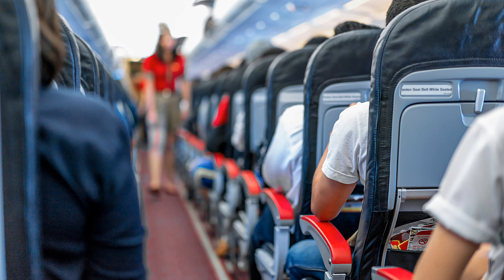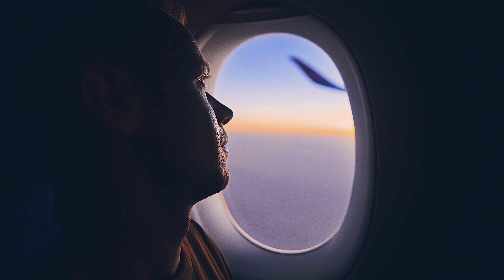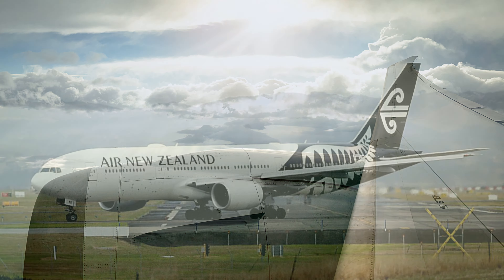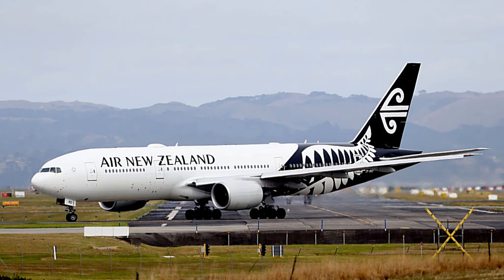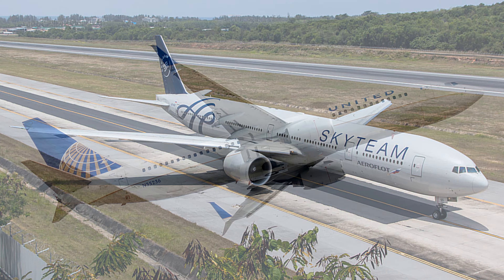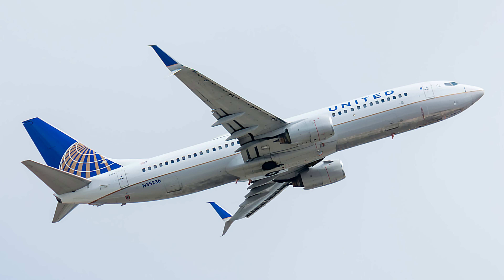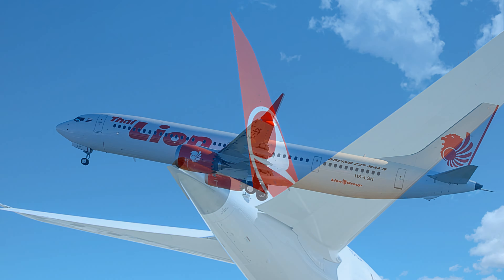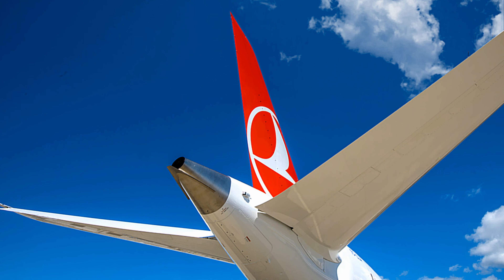Controlling the yaw may also require a larger vertical stabilizer and rudder design. Wing mounted engines generate more cabin noise as they are closer to the passenger cabin. They also negatively affect longitudinal stability — when engines are mounted below the wings they are below the center of gravity, so when power is added it generates a nose-up moment which reduces pitch stability, potentially requiring a larger horizontal stabilizer design.